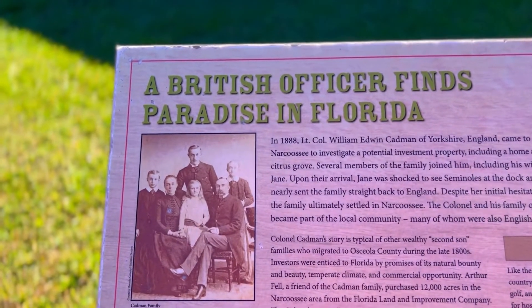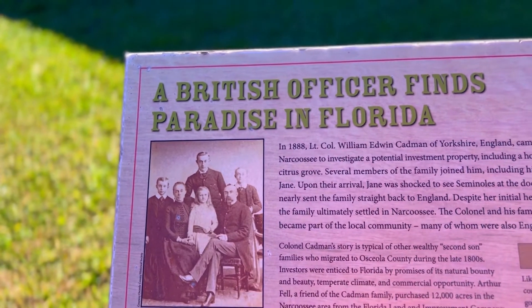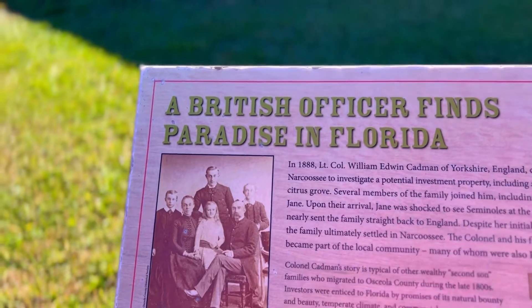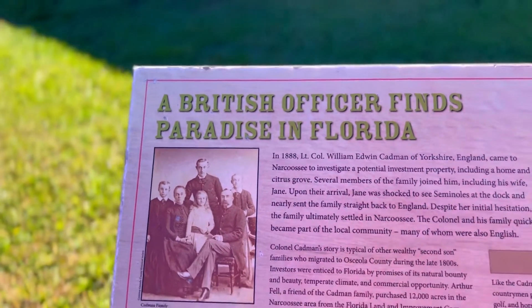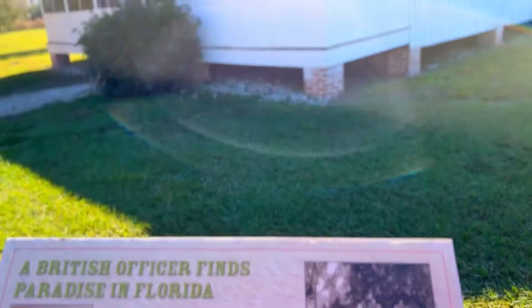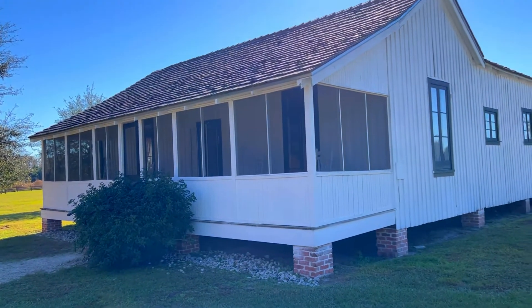A British officer finds paradise in Florida. In 1888, Lieutenant Colonel William Cadman of Yorkshire, England, came to Narcoossee to investigate potential investment property, and boy did he strike gold. If you could only see Narcoossee now — it went from a dirt road to a six-lane highway.